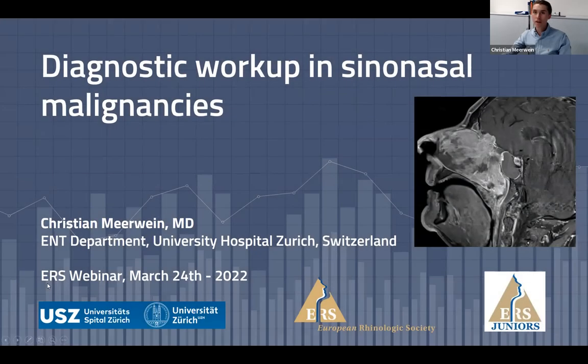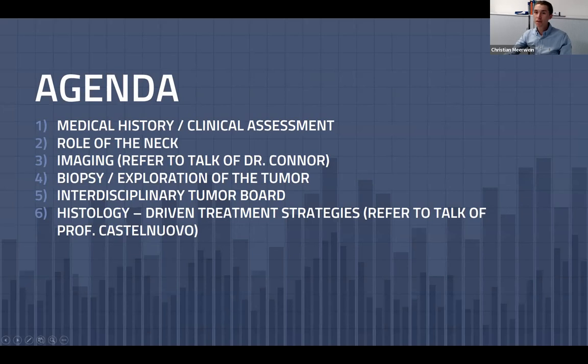Hello everybody, it's a pleasure to be here. My name is Christian Mirvain. I'm a member of the rhinologic group at the ENT department of the University Hospital in Zurich, and also a member of the ERS junior board. During the next 15 to 20 minutes I would like to talk about the basics of diagnostic workup in sinonasal malignancies, guiding you through medical history, clinical assessment, the role of the neck, biopsy, tumor exploration under general anesthesia, and then to the interdisciplinary tumor board.